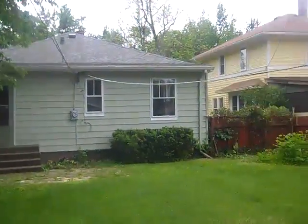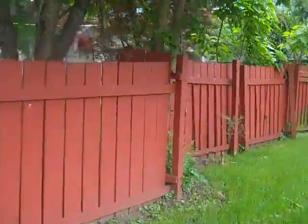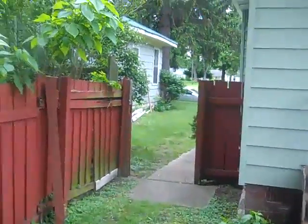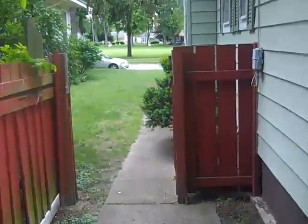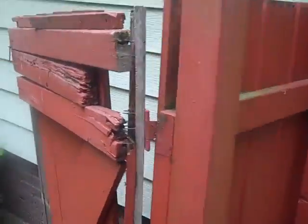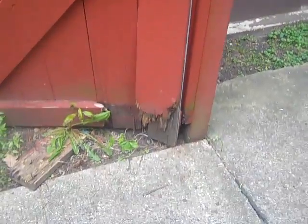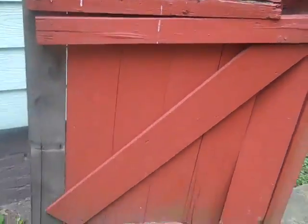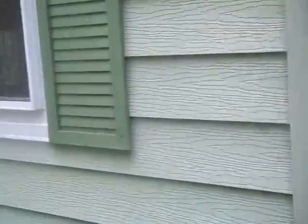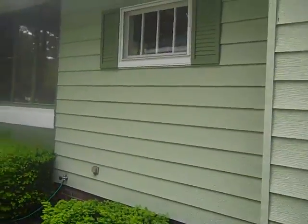At the back of the house, the privacy fence continues. There's a door to the backyard through the privacy fence that is broken — you can see it's off the hinges and would need to be repaired. Otherwise the house looks very nice.